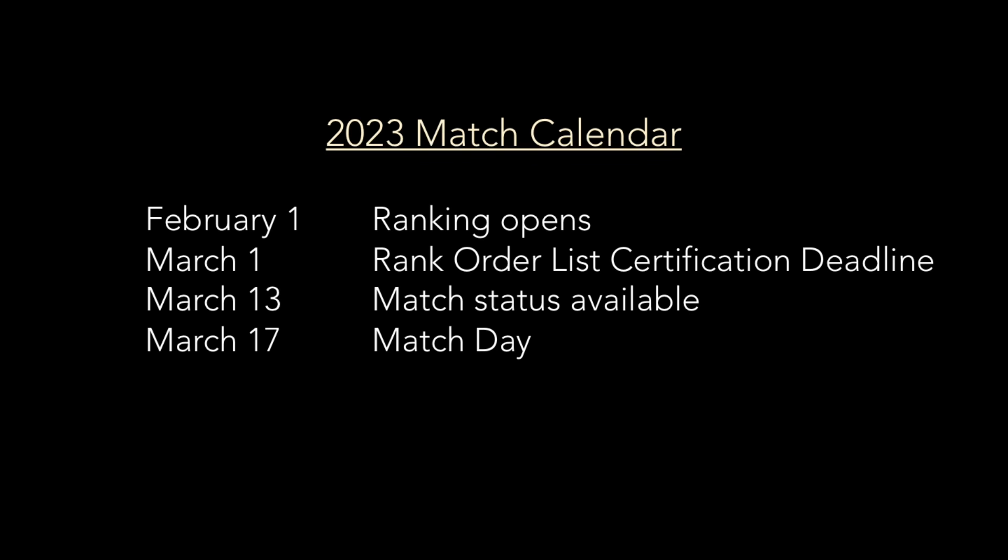If you didn't match, you can participate in SOAP. If you did match, you wait another few days to find out where. Every year after applicants submit their rank order lists, they wonder: what kind of computers does the NRMP have? Are they running the match by hand? Why does it take over two weeks to get match results?